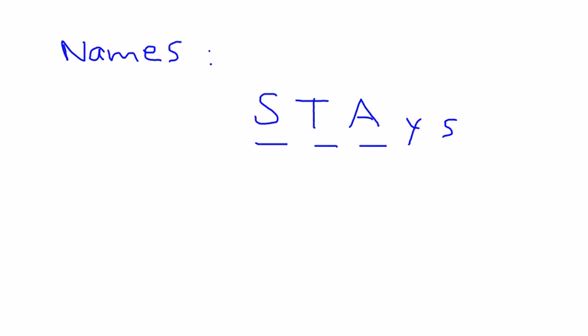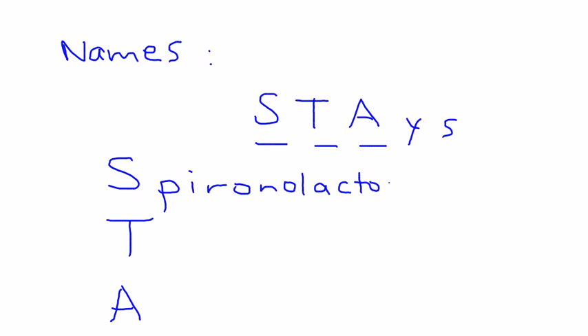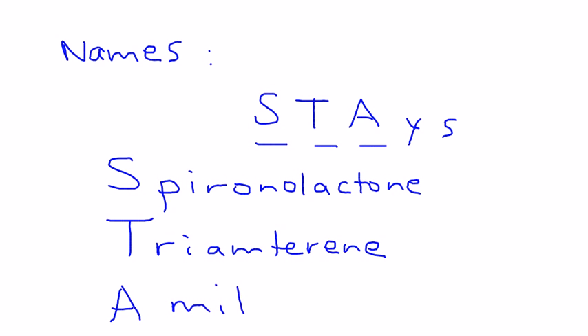The way to remember the names of the three potassium-sparing diuretics is the mnemonic 'potassium stays' — the S, T, and A are the first letters of each drug. S is spironolactone, T is triamterene, and A is amiloride. Those are the three potassium-sparing diuretics.